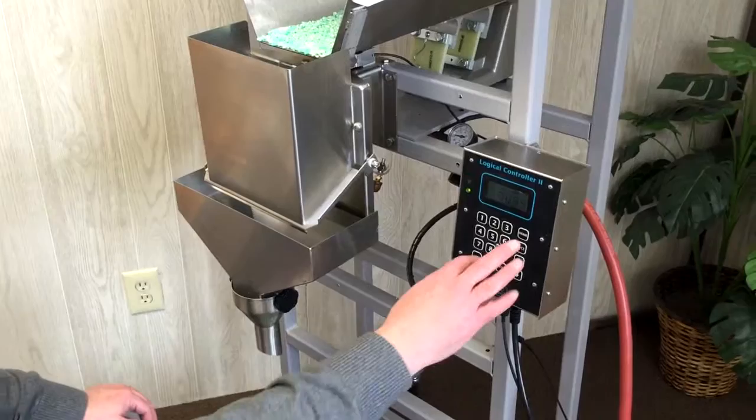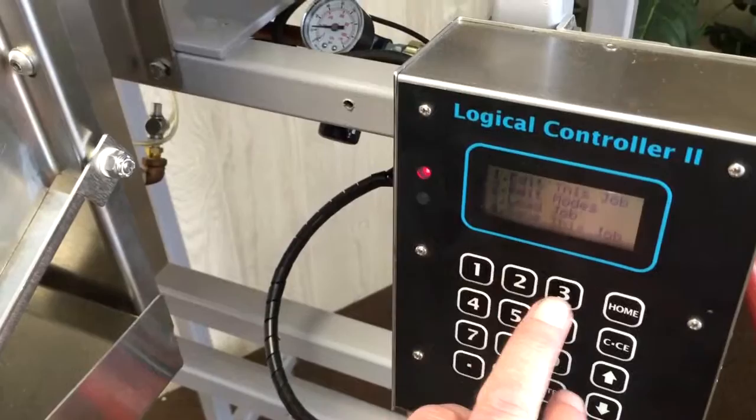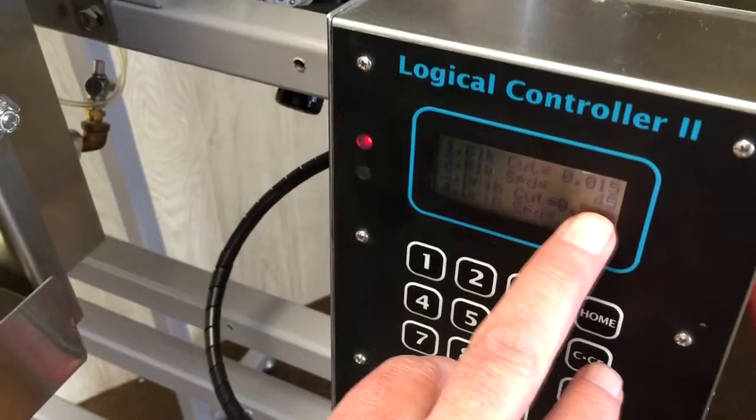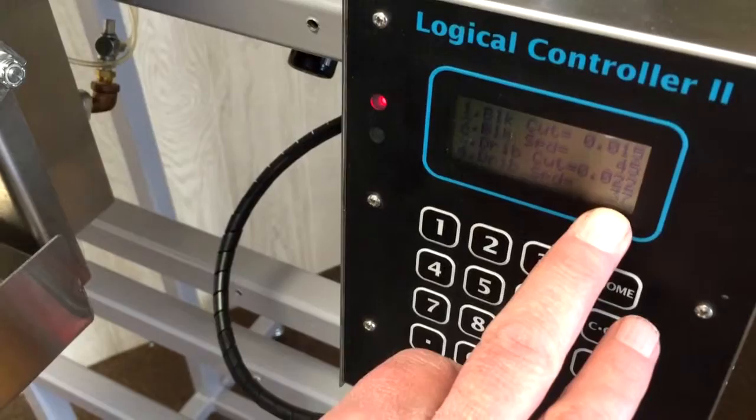So we go into the menu, we select setup, we have load job — that was job one — we load job two, edit this job. We're trying to get out to 0.025. We're stopping our bulk at 0.15. Our bulk speed would be 45% of what the scale can do. At 0.22 we're stopping our dribble — we're just going to go into a bump mode and we're going down to a speed of 0.37.